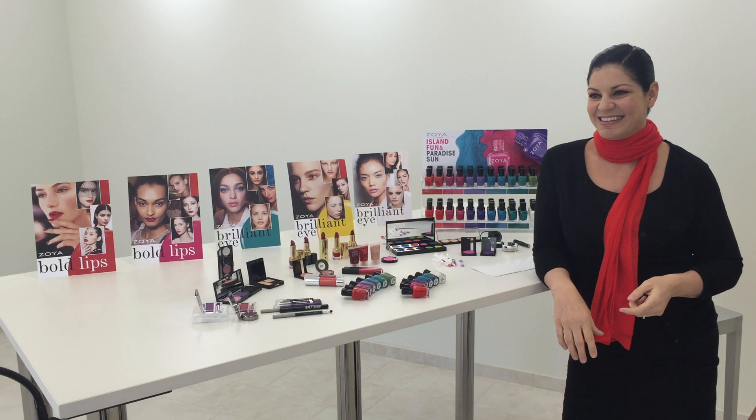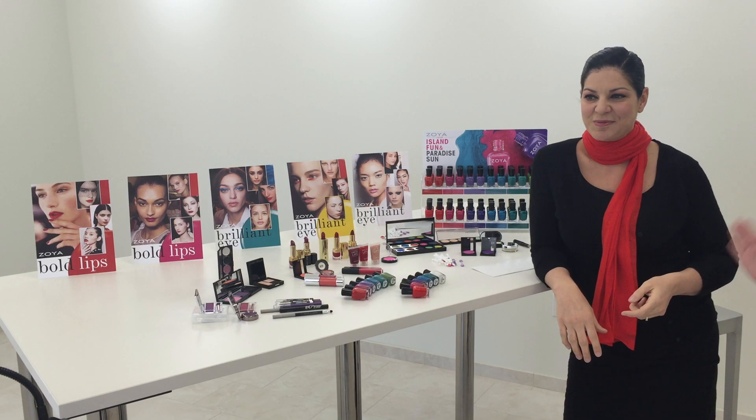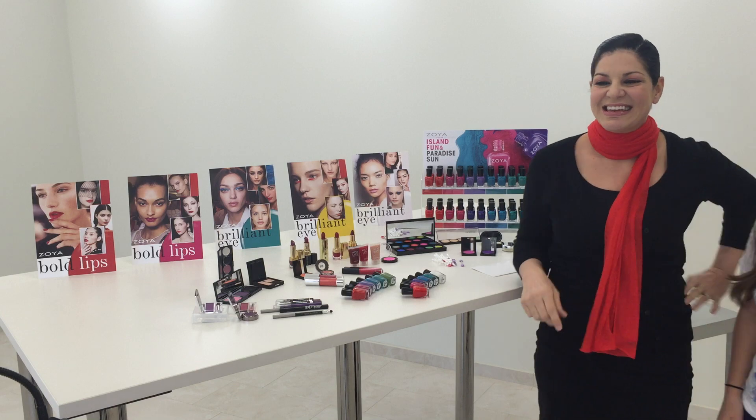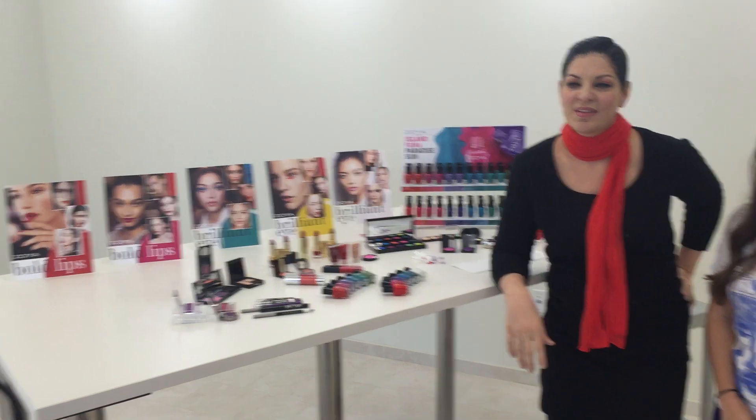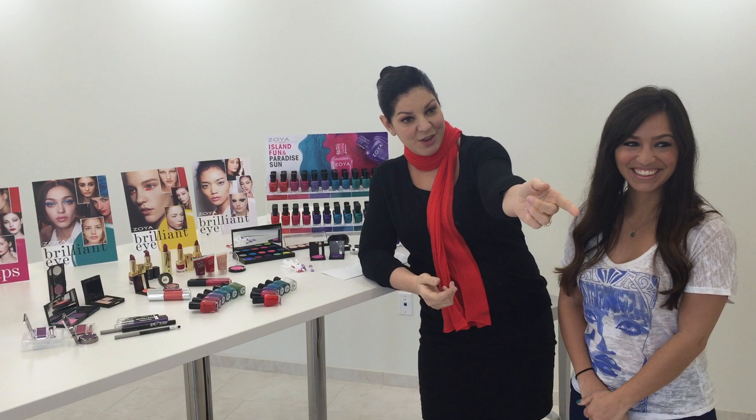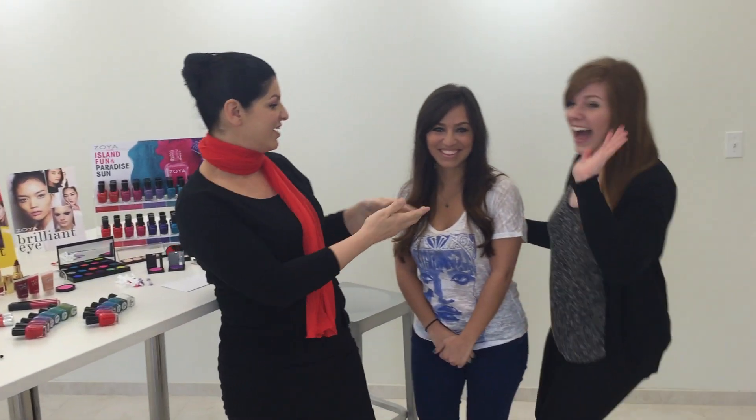We are live with Rebecca Issa and some of our fairies and we are very excited to show you this new summer collection, so we're just going to get started. I'm Rebecca and this is Danielle, and walking into our shot right now is Sarah. You guys probably know Danielle and Sarah as two of our color fairies.